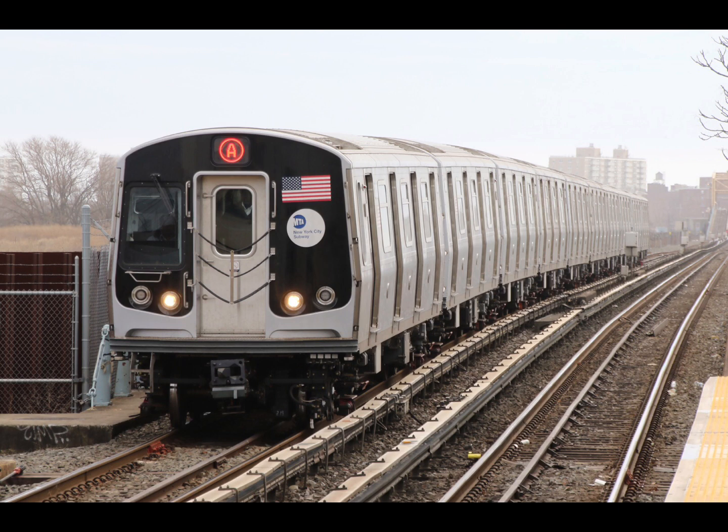This is a Manhattan-bound A express train. The next stop is Hoyt-Schermerhorn Streets. This is Hoyt-Schermerhorn Streets. Transfer is available to the C and G trains. The next stop is Jay Street MetroTech. This is Jay Street MetroTech. Transfer is available to the F, R, and W trains.